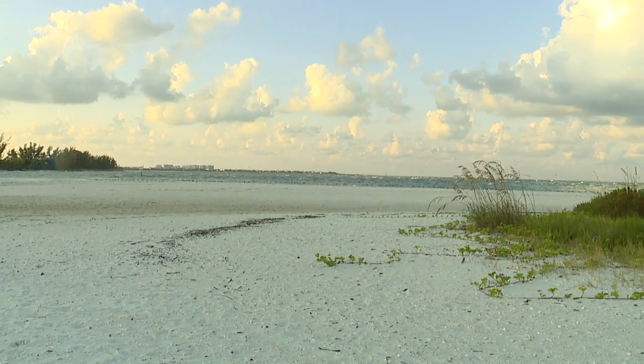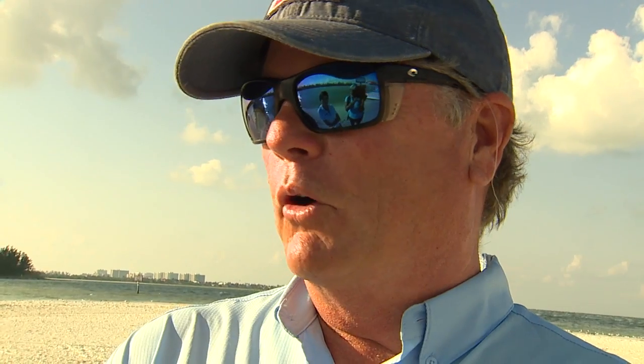We hopped on the Hemingway water shuttle over to this desolate island. It's a little more than a shuttle or taxi — they provide some fun history of the island and Marco, and some wildlife viewing.